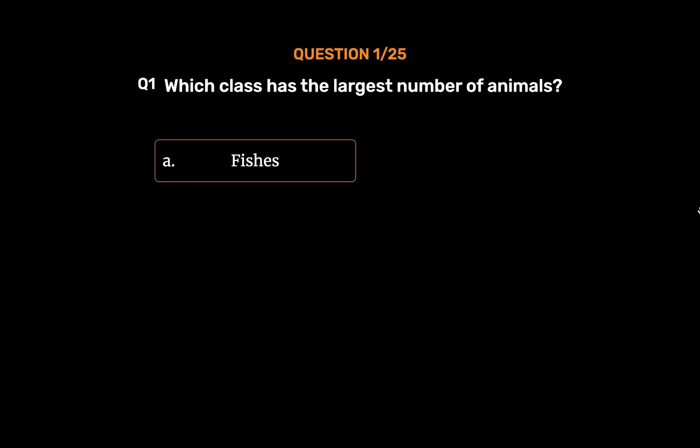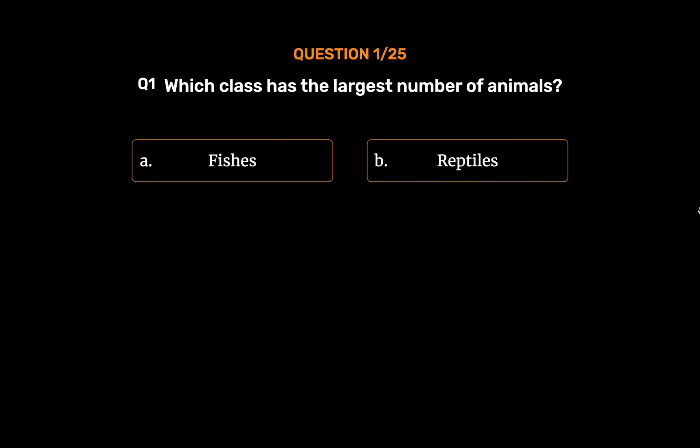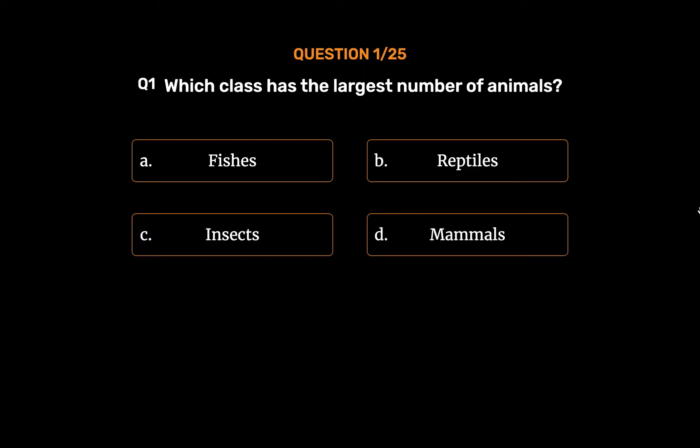Option A: Fishes. Option B: Reptiles. Option C: Insects. Option D: Mammals. The correct answer is...